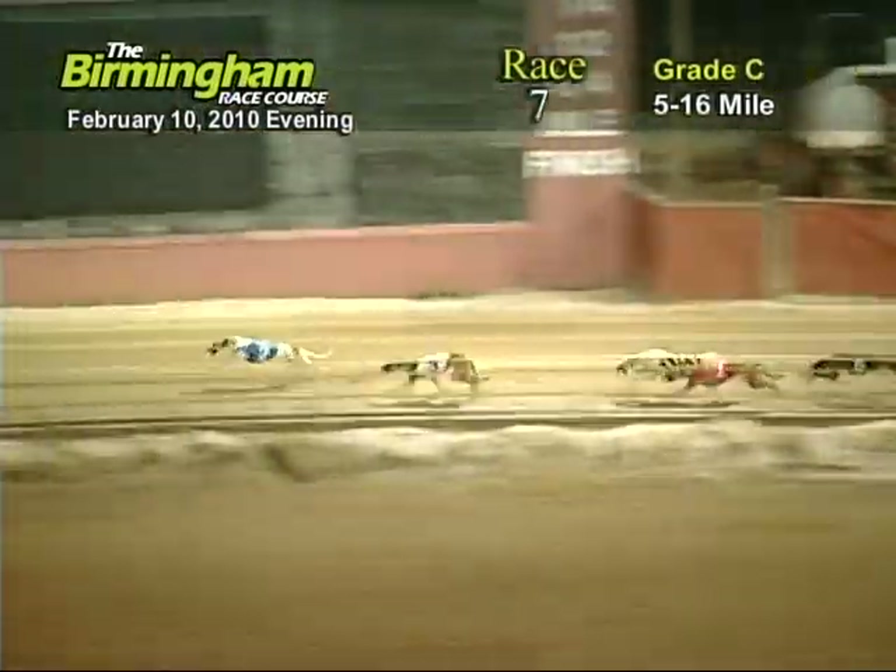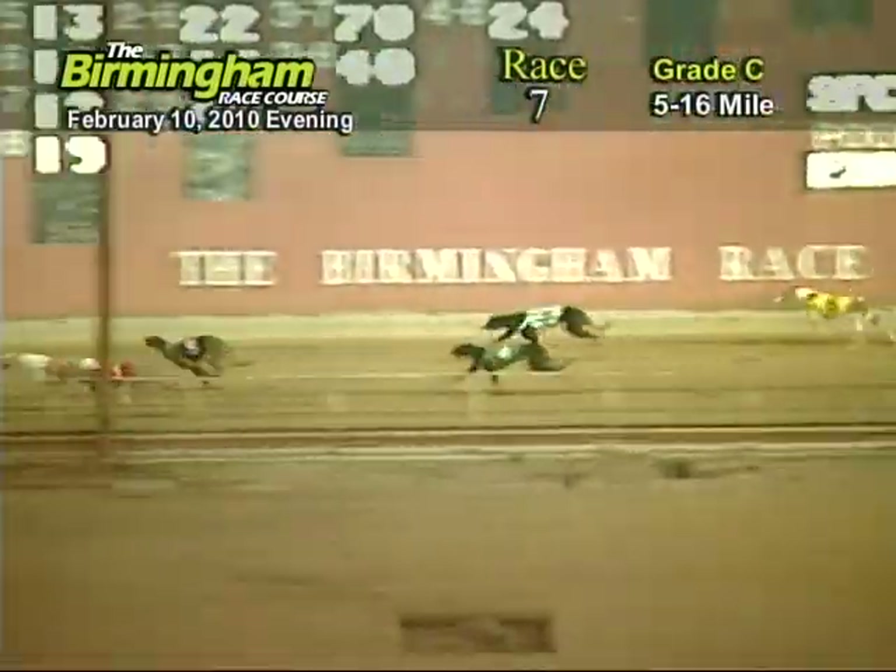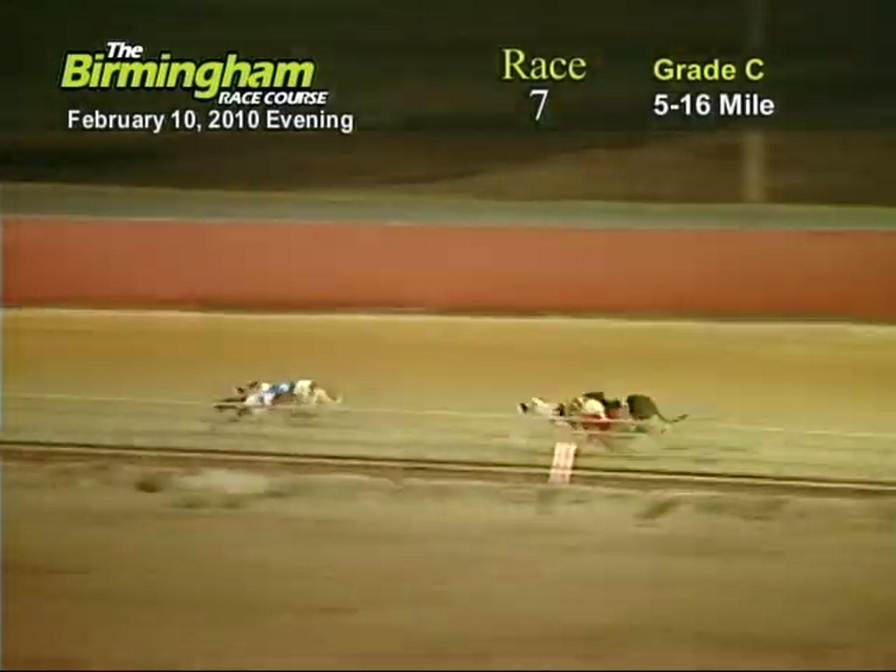As they go down the back stretch, it's number two holding on to the lead from the three, eight, one, five, four, seven, and six.